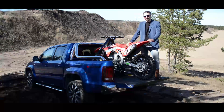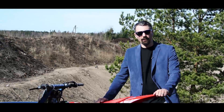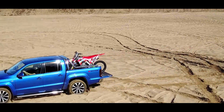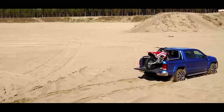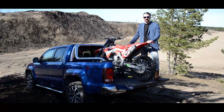Masina veo-omadustest tasub kindlasti mainida, et ratakoobaste vahele mahub 1,20 euroalus, aga näete — saab siia ilusti panna ka ühe korraliku mootorratta. Ma arvan, et selle sõiduki kõige tähtsam omadus ongi see, et ei osteta kastiautot maanteele, vaid ikka sihtotstarbeliseks kasutamiseks.